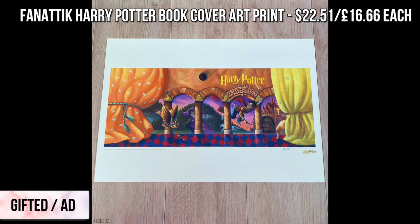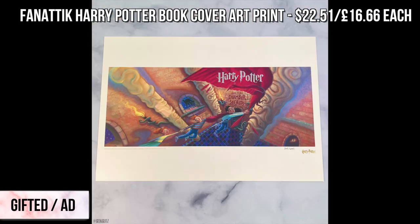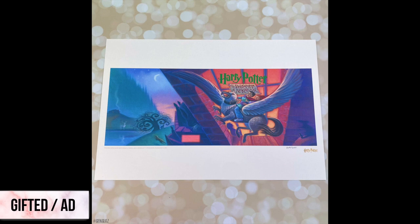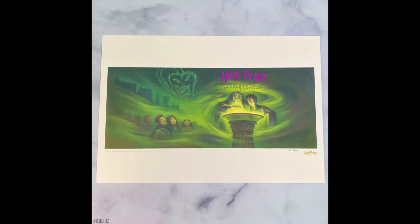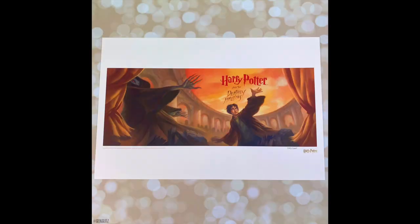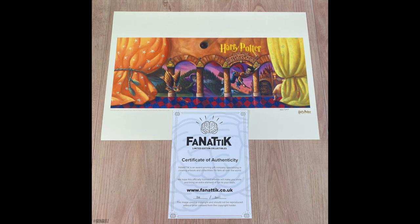Fanattik is a great company that makes awesome Harry Potter collectible items. They've got a bunch of Harry Potter medallions which are gorgeous, but this year I'd like to recommend their Harry Potter US book cover art prints. These prints are available for any of the first seven books from Sorcerer's Stone all the way to Deathly Hallows. They are hand numbered, limited edition, and come with a certificate of authenticity.